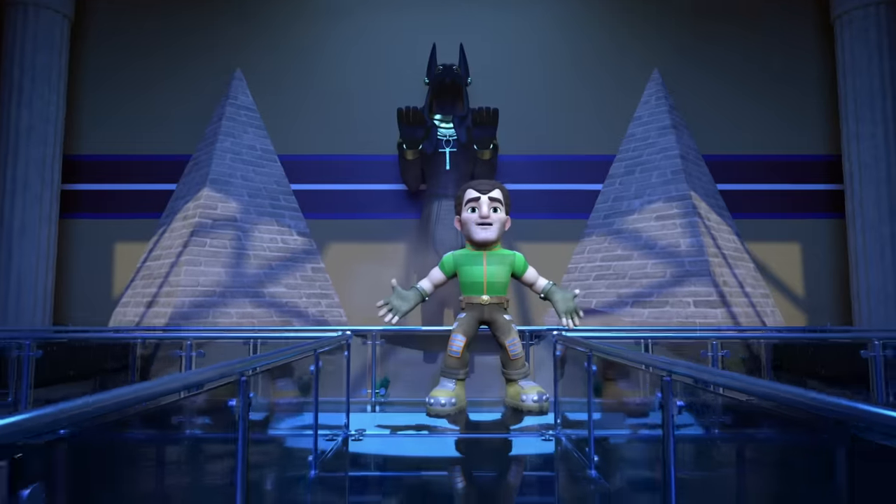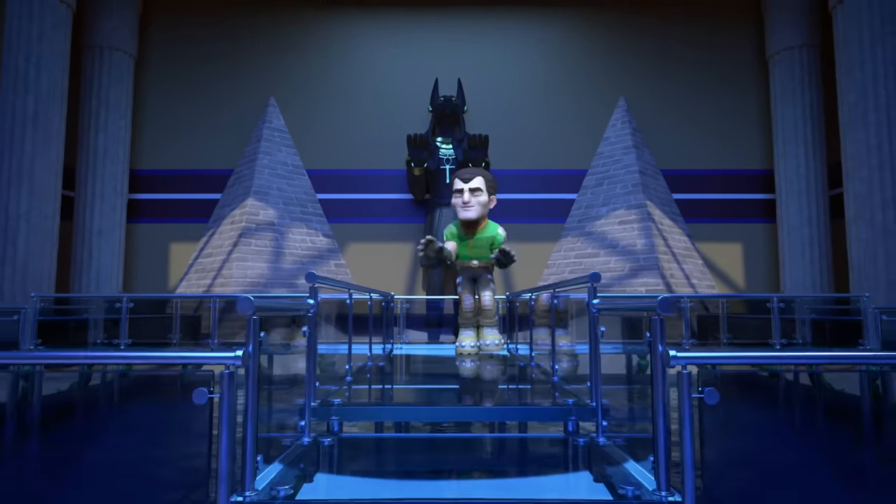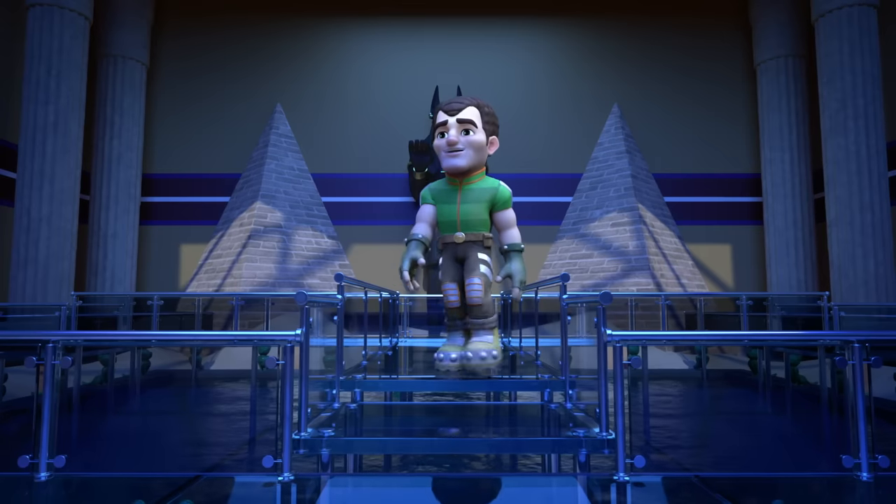Well, hello, museum. Look who's here. It's me, Sandman. Now, let's see what kind of stuff they got here that I might want to steal.